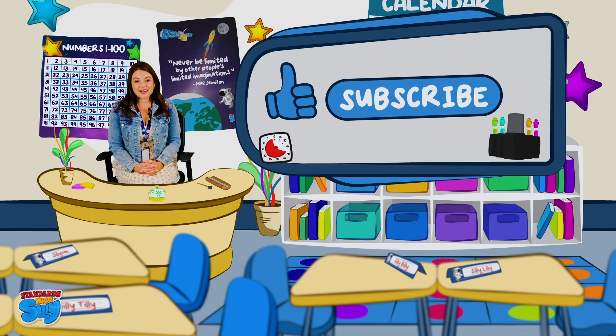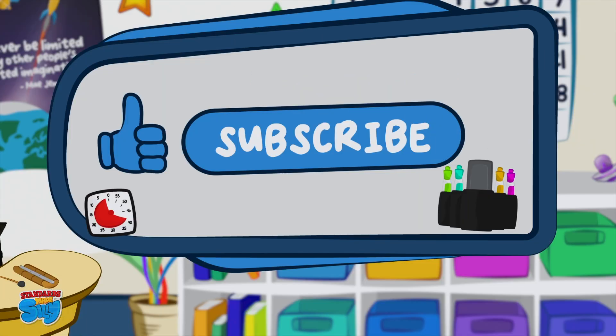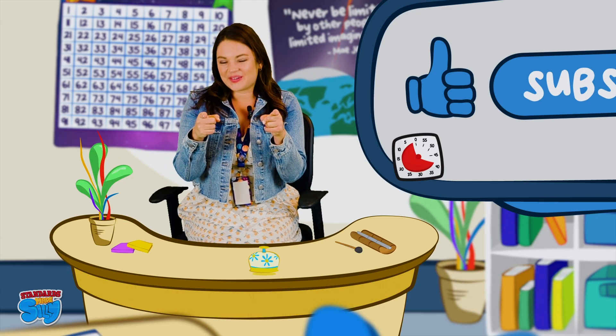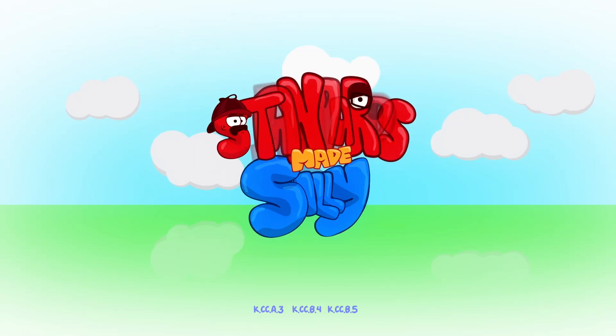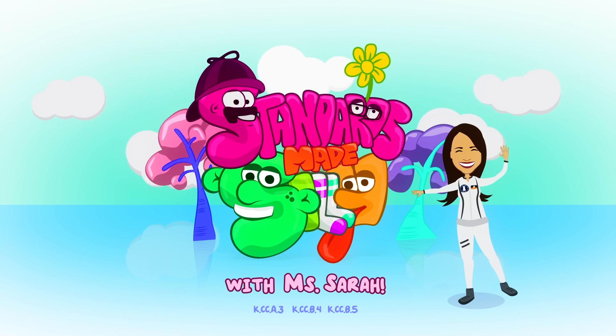All right, kiddos! If you had as much fun as I did today, be sure to subscribe and click the thumbs up like button below. Keep being your awesome, silly self, and I'll see you in the next video. Have a silly day. Thank you!